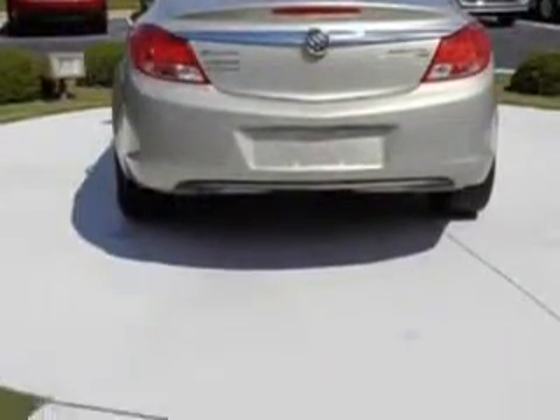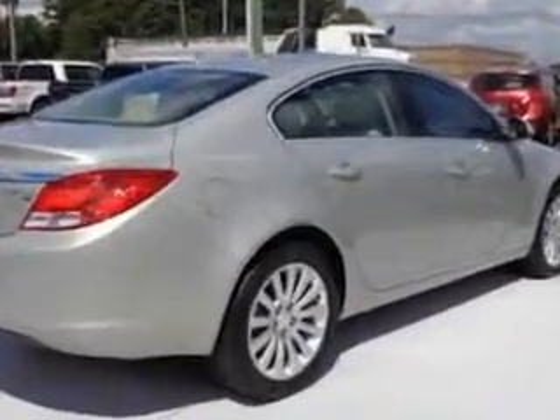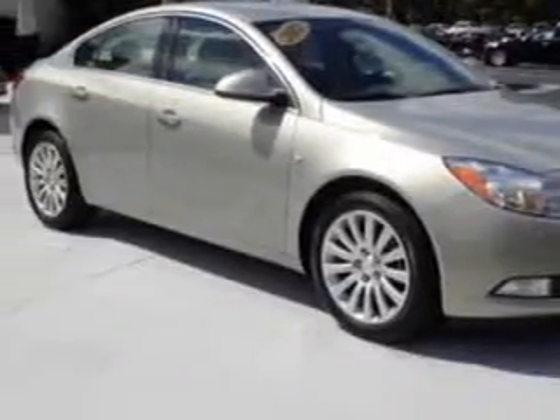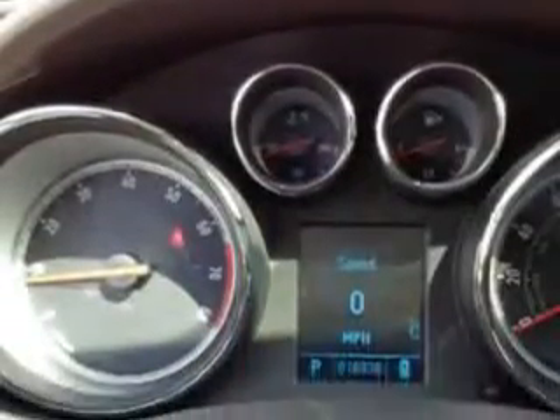Enjoy an impressive 30 miles to the gallon on this luxury car with features like remote power door locks, leather upholstery, heated outside mirrors, power lumbar seats, power driver and passenger seating, heated front seats, tire pressure monitoring system, auto dimming mirrors, on steering wheel audio and cruise controls, and much more.